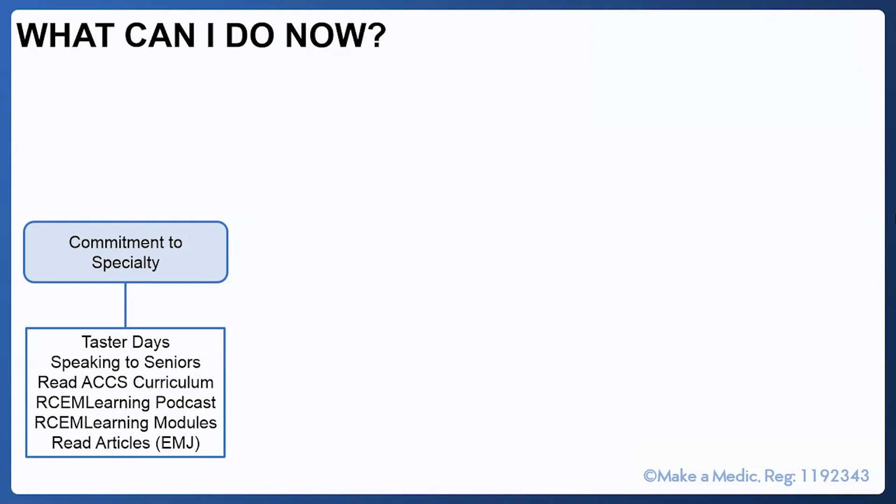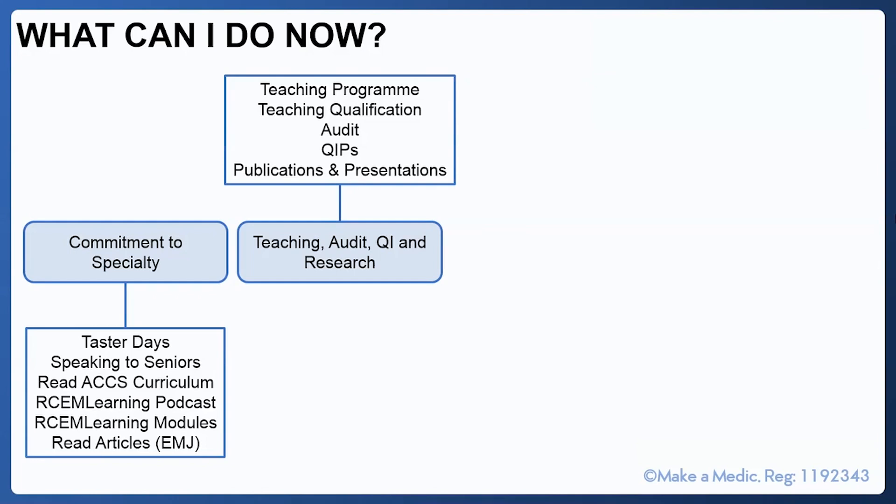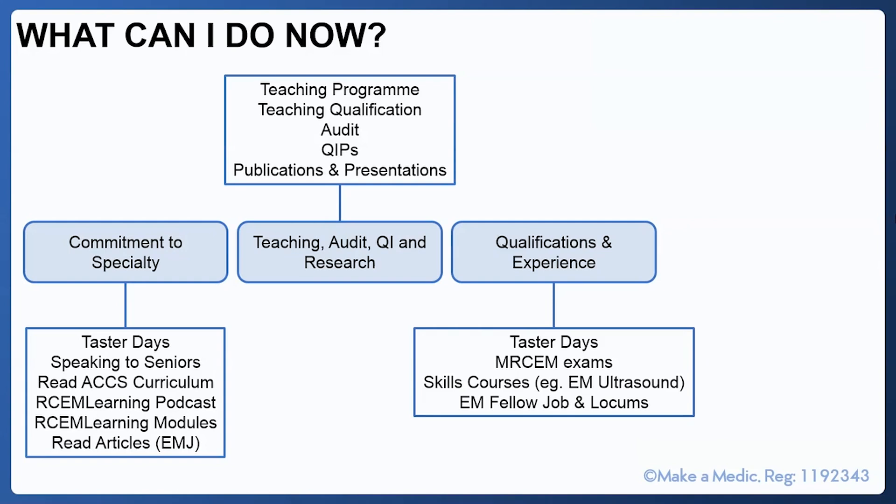You will be expected to have insight into audit and quality improvement processes — at interview you might be asked about the difference between audit and quality improvement, which come under clinical governance. Don't forget the importance of teaching: you can design your own teaching programme, whether online tutorials or bedside teaching, and you can teach medical students as well as junior colleagues on the ward.